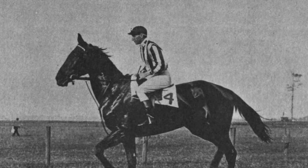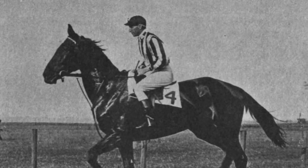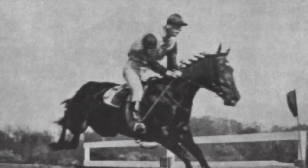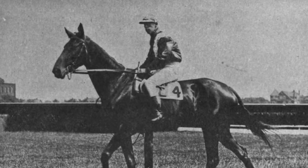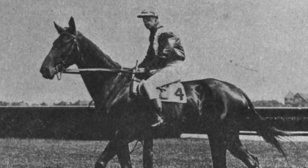When someone mentions Kentucky, the first thing that pops into someone's mind is horses, and Kentucky has a state horse. And no surprise, it's a thoroughbred. In 1996, the thoroughbred was named the official horse of Kentucky. Thoroughbreds are considered hot-blooded horses, known for their agility and speed. Kentucky is known for horse racing, and many thoroughbred farms are in the state.